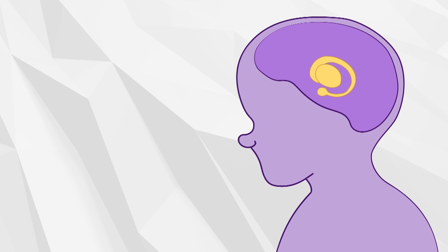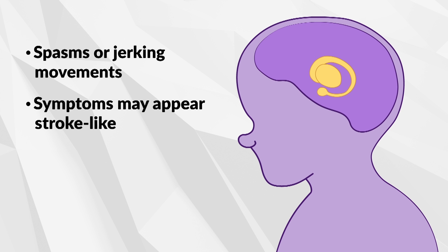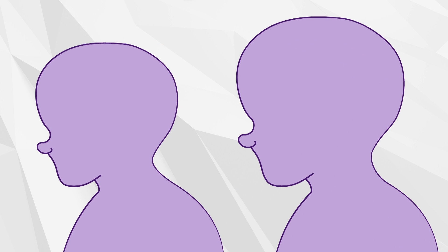The buildup of Glutaric Acid and other substances in the brain can damage the basal ganglia, which controls movement. Thus, affected infants and children can develop spasms and jerking movements with a rigid body posture, especially after a serious illness. Some of these symptoms are stroke-like and may be irreversible. Long-term problems can include poor growth, abnormal motor skills, slow movement, and learning problems. Babies with GA1 are usually healthy at birth, although many are born with a larger than average head size.